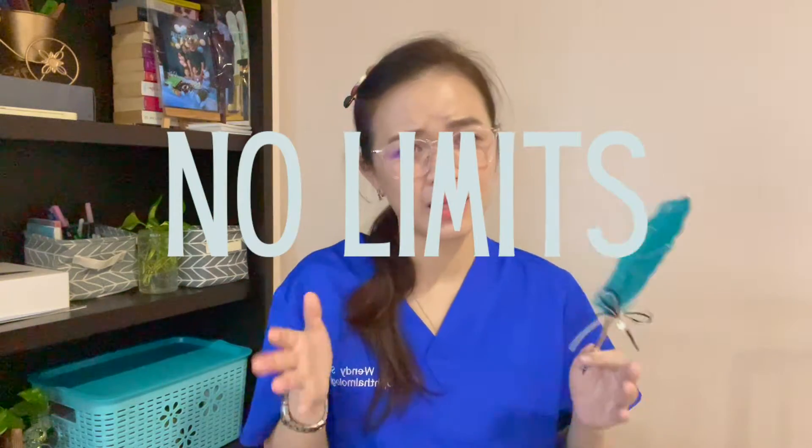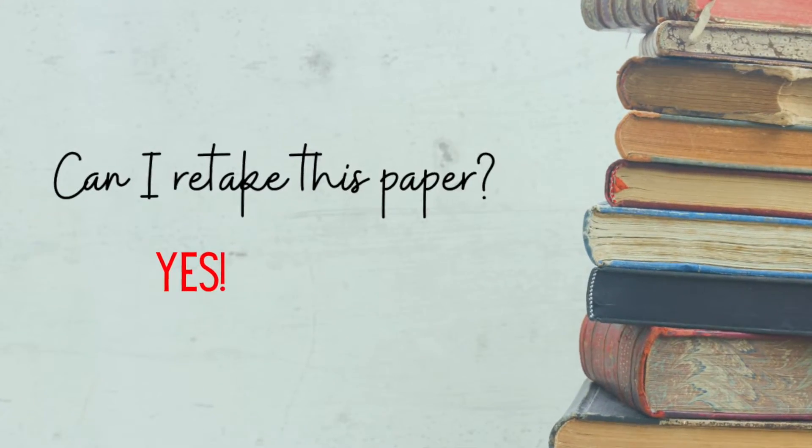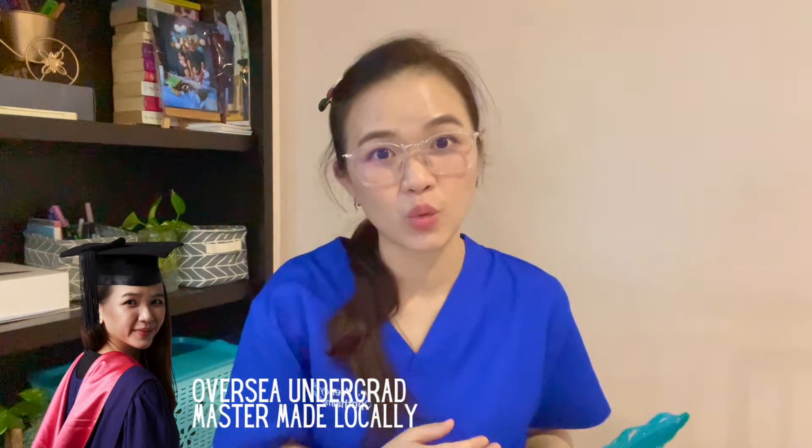You can sit this exam as many times as you want — just pay the 800 ringgit each time. Some people retake it to improve their grade, going from D to C or C to B. This is important because a higher grade adds credibility to your master application. If you've taken it multiple times, the best result is the one considered for your application, so don't worry — try as many times as you want.